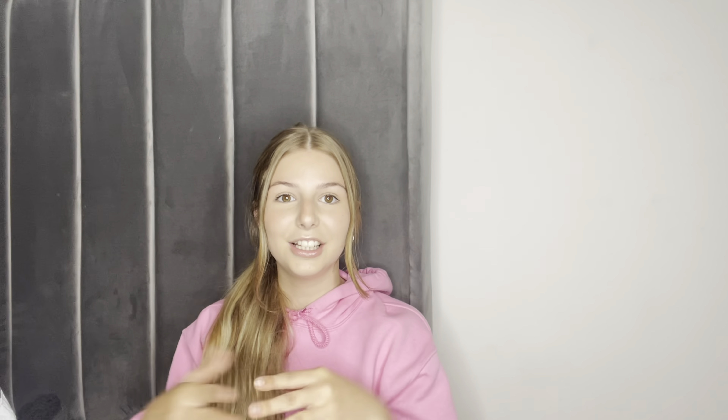It's a Soldmia haul! Soldmia have kindly reached out to me and sent me a massive bag of clothes to try out and show you guys. Honestly, these pieces are unreal. I also have a discount code for you guys which is SMKTY — I'll put it on screen — and that gets you 18% off your order, which is amazing. I'll leave a link in the description box so go check them out.